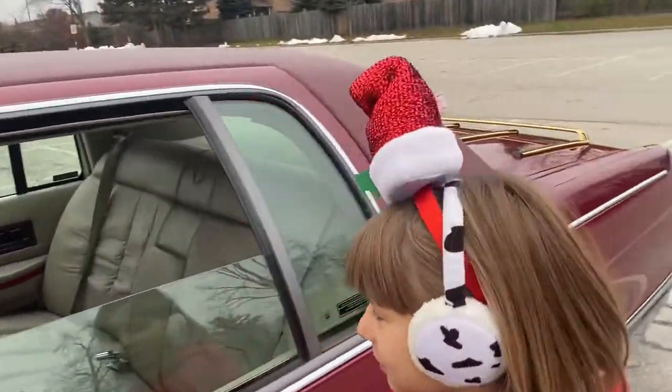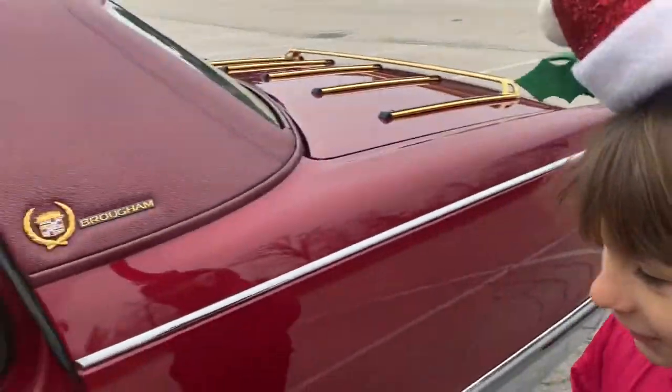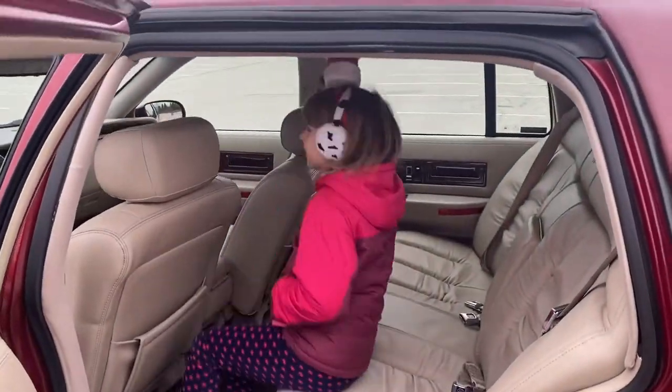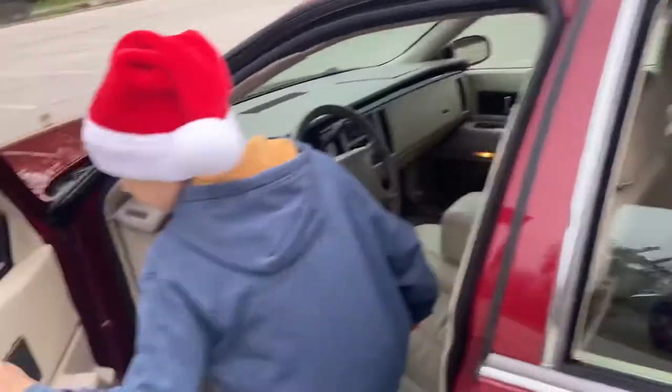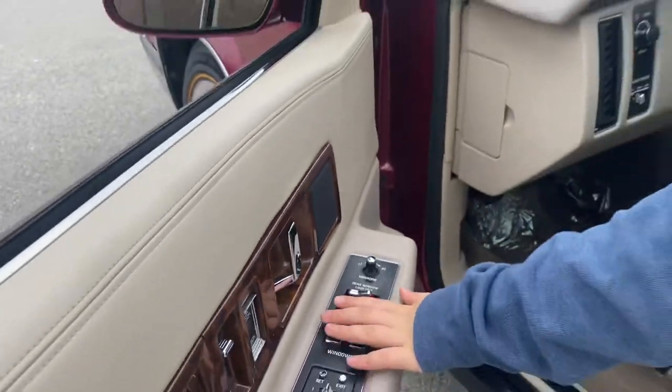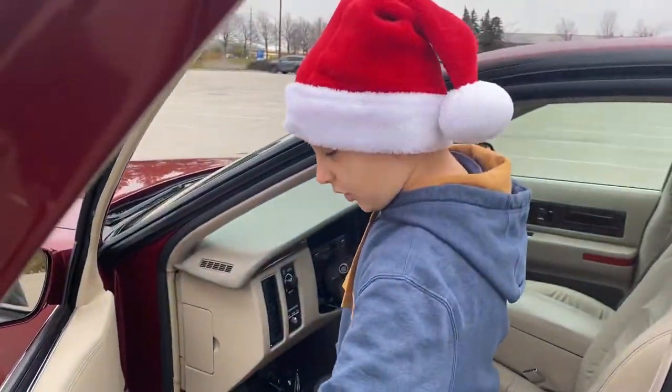Let's put the princess in the back seat — like a famous politician or a movie star. Wow, look at all these buttons. What are all these buttons for? You can control all the windows. Let me show you.